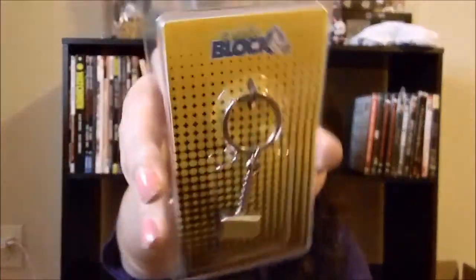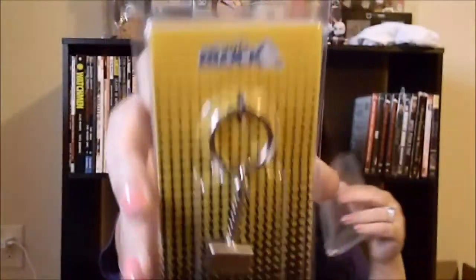I'll leave the shirt for last. The first thing I see in here is a comic block exclusive — it is Thor's hammer keychain, which is very cool!